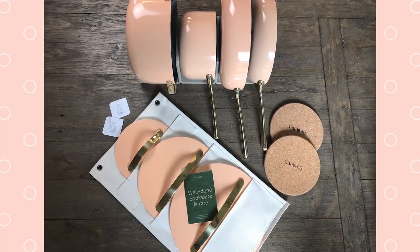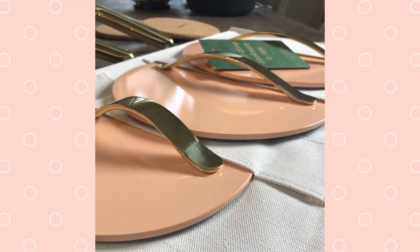The cookware set I landed on is the peach with the gold hardware. It's so incredibly beautiful, and when I bought it last summer, it was a limited edition set. Caraway does have colors that are always available, and then from time to time they do limited editions — my peach set is one of those. Because it was limited edition, it was more expensive, around $500 or a little more.